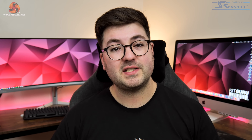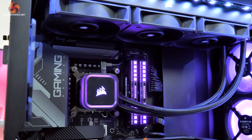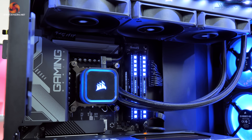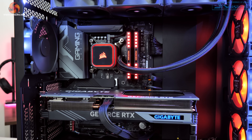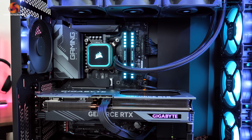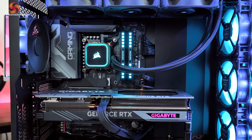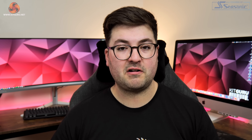Naturally we opted for some DDR5 memory as well, specifically the Corsair Dominator Platinum RGB DDR5 6000MHz CL36. This is a very solid memory kit at a decent speed and it really does keep the system chugging along nicely. We also get the bonus that being a Corsair kit, the lighting will synchronise with the other Corsair components in our case.